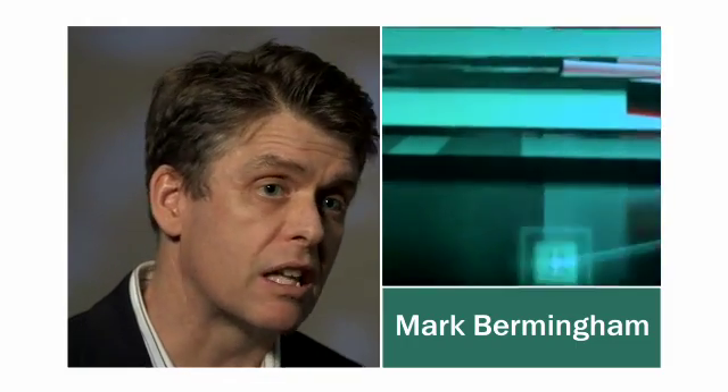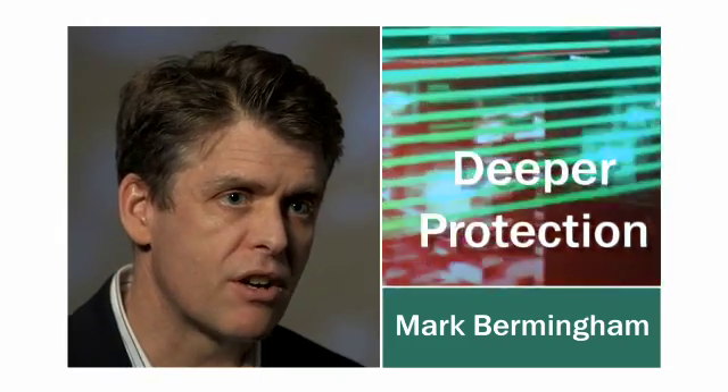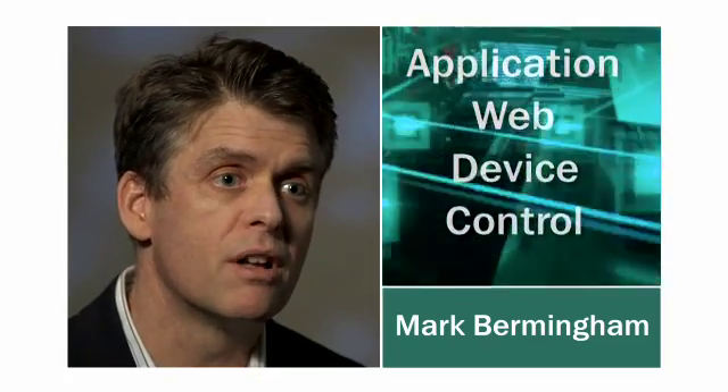Additionally, the light agent solutions deliver significantly more robust and advanced security. Some of the deeper technologies and deeper protection methodologies that we have — things like application, web, and device controls — become available. The full power of our cloud becomes available as well.